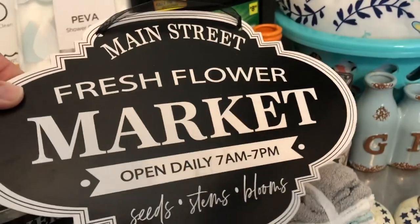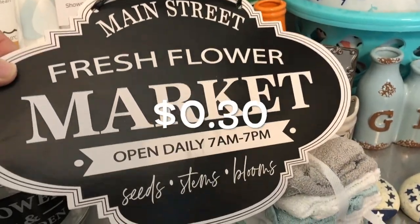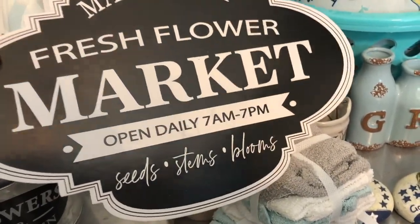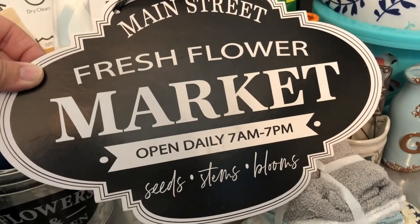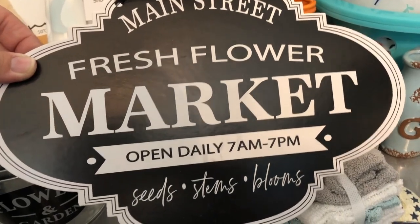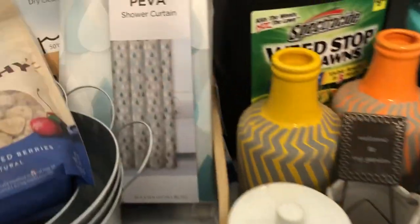This is just super cute. It's just cardboard but it's really cute and it was only 30 cents. Main Street, fresh flower market, open daily 7 to 7. Seeds, stems, blooms. Not sure exactly what I'll do with it, but it'll be cute — like on a round door hanger or something.